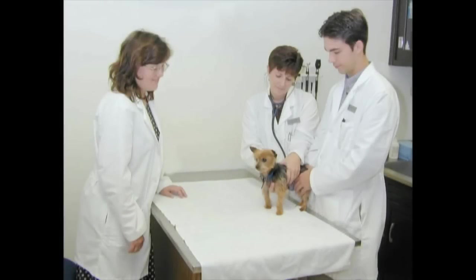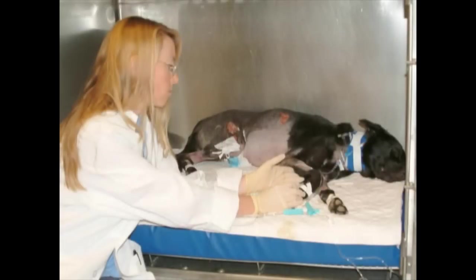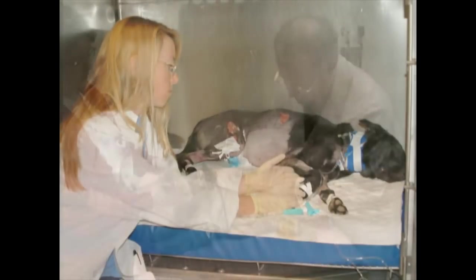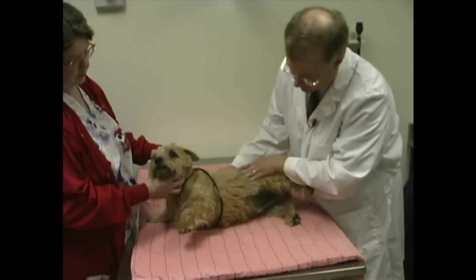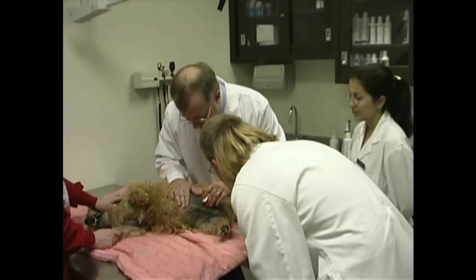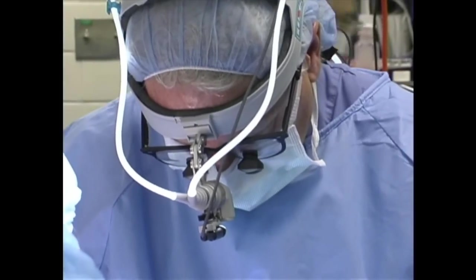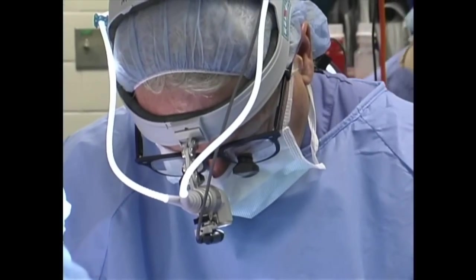Working together, faculty, staff, and fourth-year students work as a team to provide exemplary care for their patients. When a patient is admitted to the Small Animal Hospital, the owner meets with a fourth-year student in one of ten exam rooms where the case history is obtained and the patient's physical is performed. Other, more specific procedures may be started to aid in diagnosing the illness.